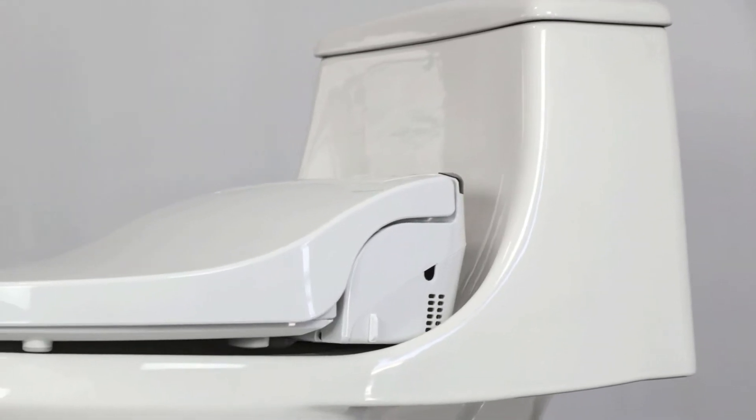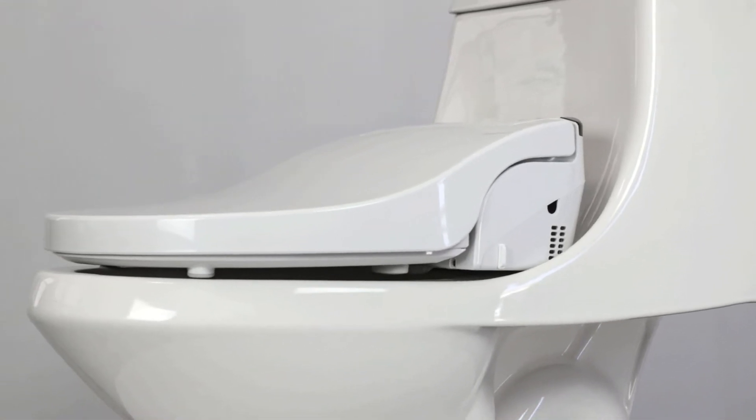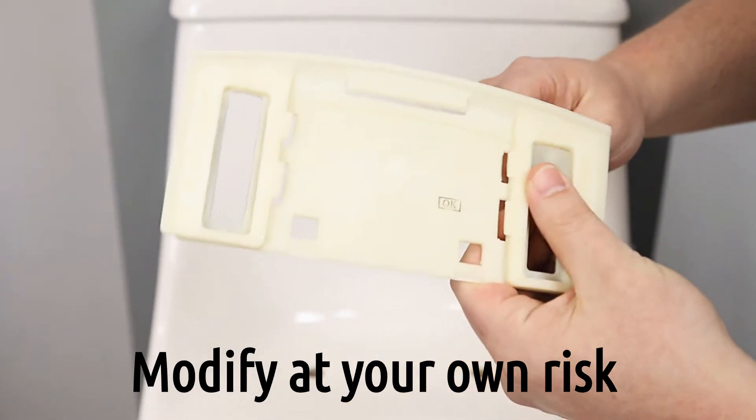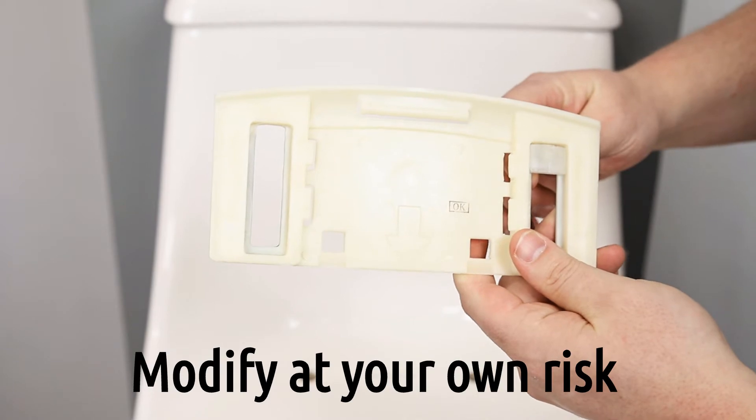If you have the Jacuzzi Primo toilet in your bathroom, or are considering it, you may already know that this is a hard toilet to pair with a bidet seat. As your bidet expert, we have had this question countless times and have found that some customers have come up with a rather creative workaround. Stay tuned to learn what that workaround is.